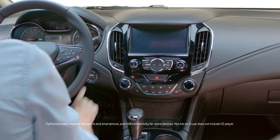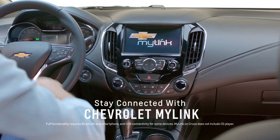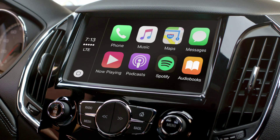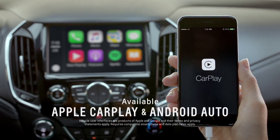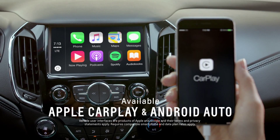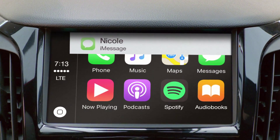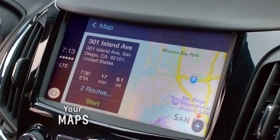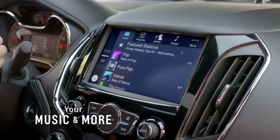The all-new Cruise Hatchback keeps you on the map with Chevrolet MyLink, a customizable touchscreen that offers support for Apple CarPlay and Android Auto. Now you can interact with certain features of your phone, similar to the way you're used to, all through the interface of your car.